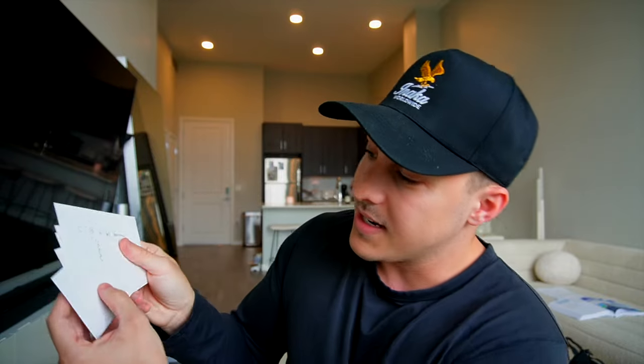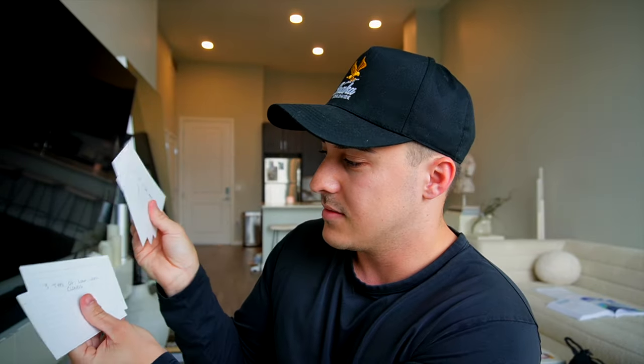Ground school has been still pretty easy, but we've been getting into weather recently and that's getting a lot more complicated. I've been learning about the different types of clouds — there are three levels: high clouds, medium clouds, and low clouds. It's a lot of memorizing. I've added more flashcards and it's good to keep them up to date because some of this will definitely be on the written exam.